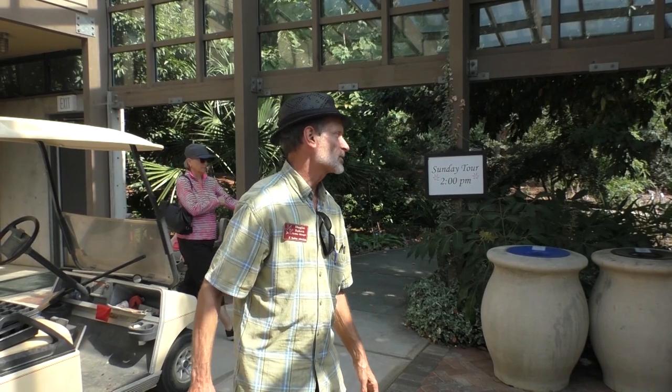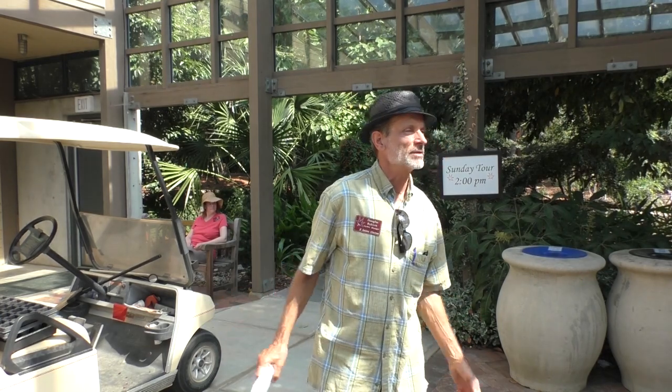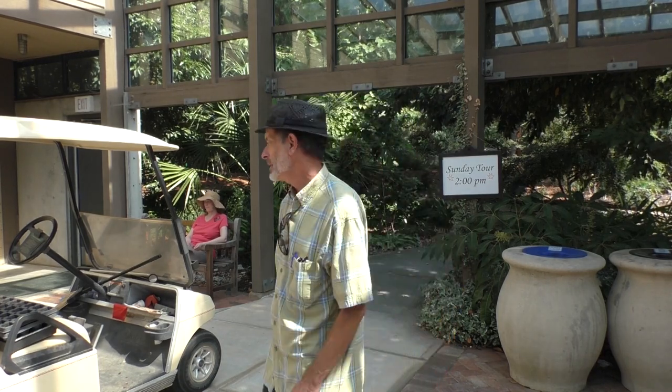All right, welcome. Thanks for coming out. As always, questions are welcome — just shout them out, raise your hands, whatever. I do have a show-and-tell initially of some of the plants for the members-only pre-order plant sale. I do not have all 87 of them to show you, thank goodness. Many of them aren't on hand right now, but I do have some highlights.